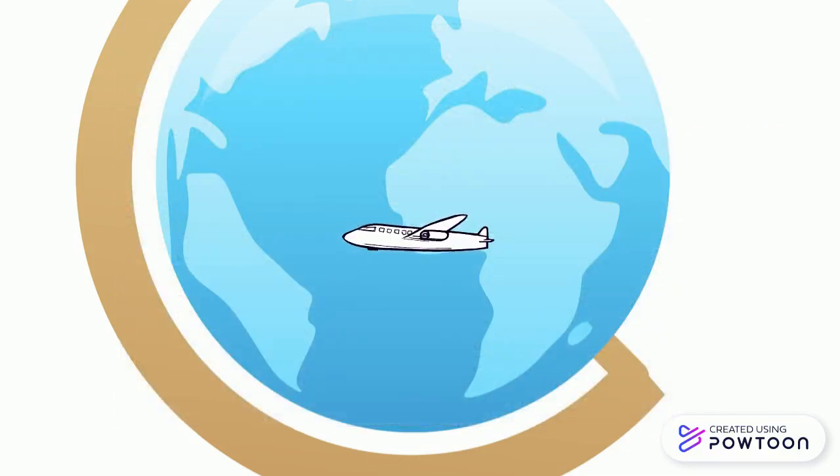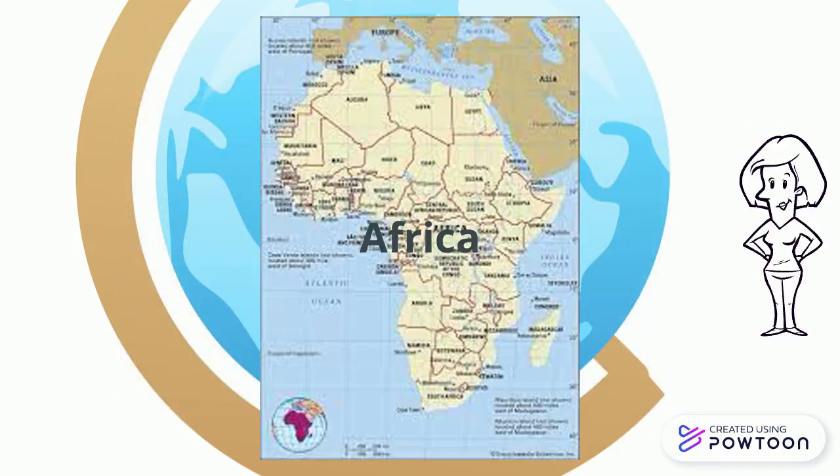Let's fly on over to our next continent. The fifth continent is Africa. It is surrounded by Asia and Europe.